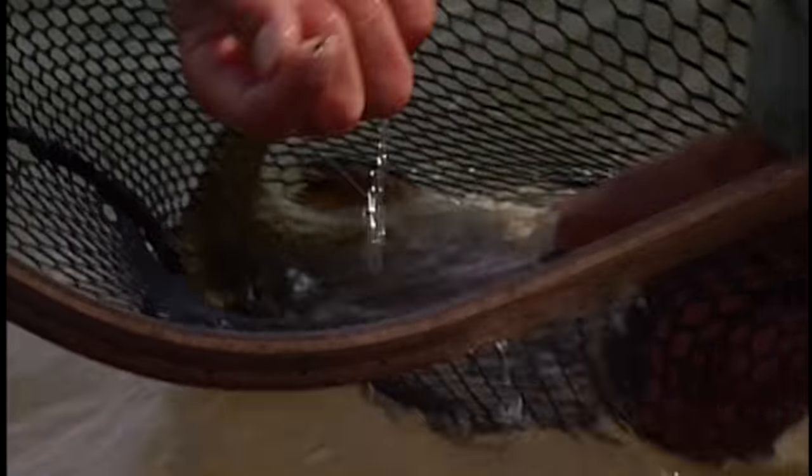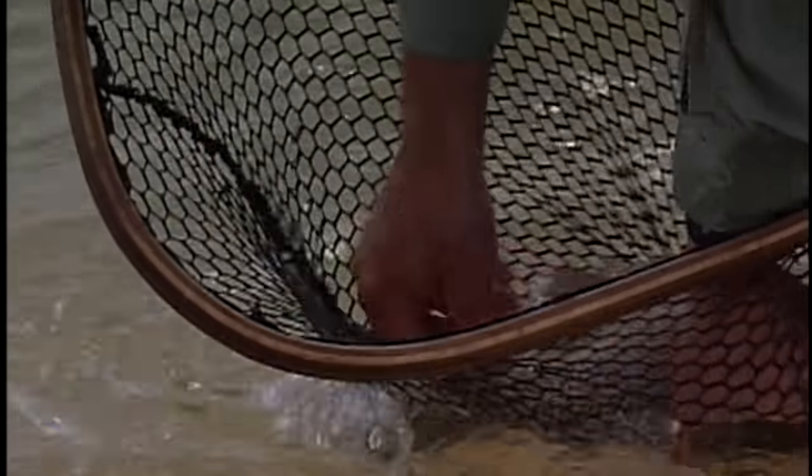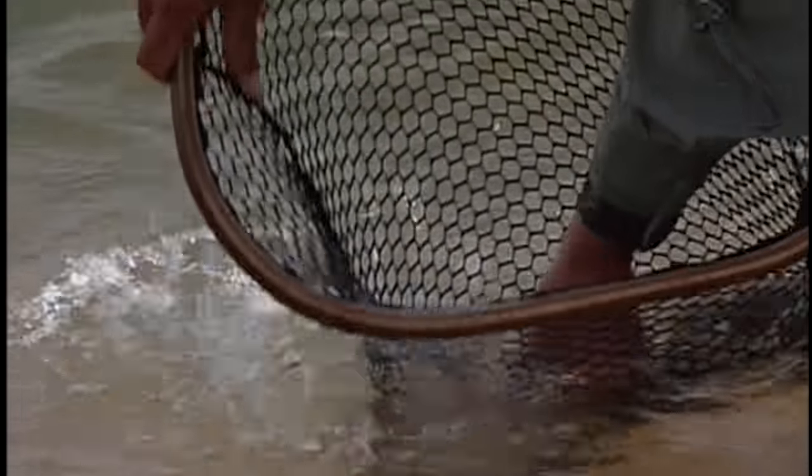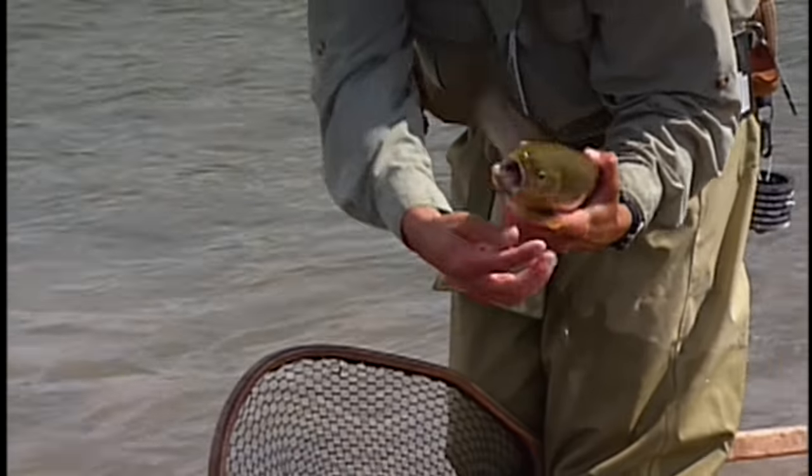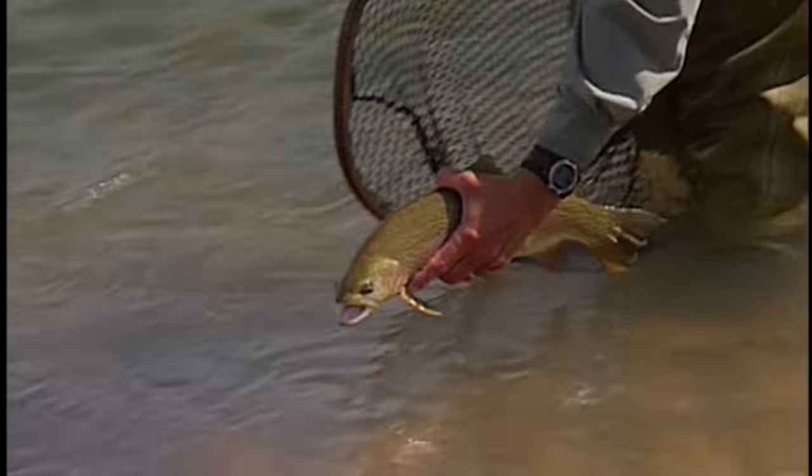Which fly did he take? He took that little PMD, and this is a cutbow — he's a crossbreed — and he's still full of it. This isn't even a big one yet, is it? No, that's a nice fish. He's probably 18, 19. You can see the cut on him there. Beautiful. Good standing.